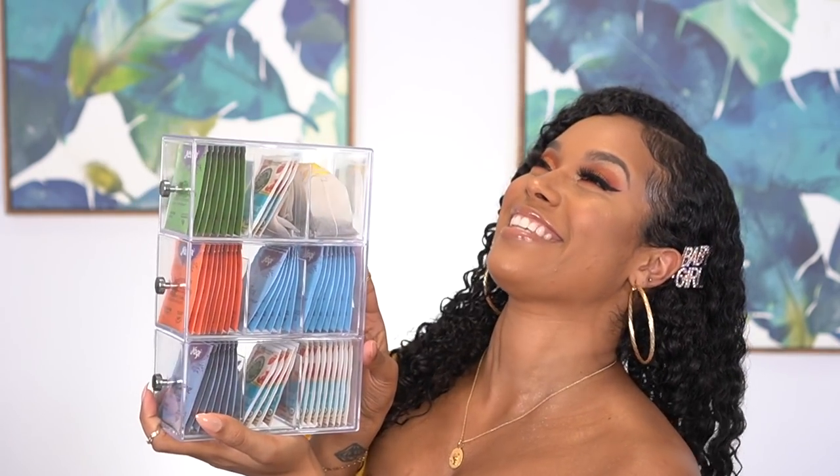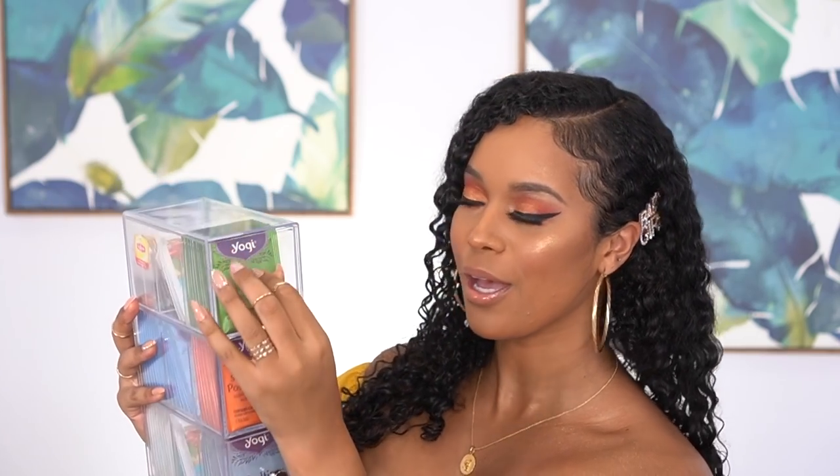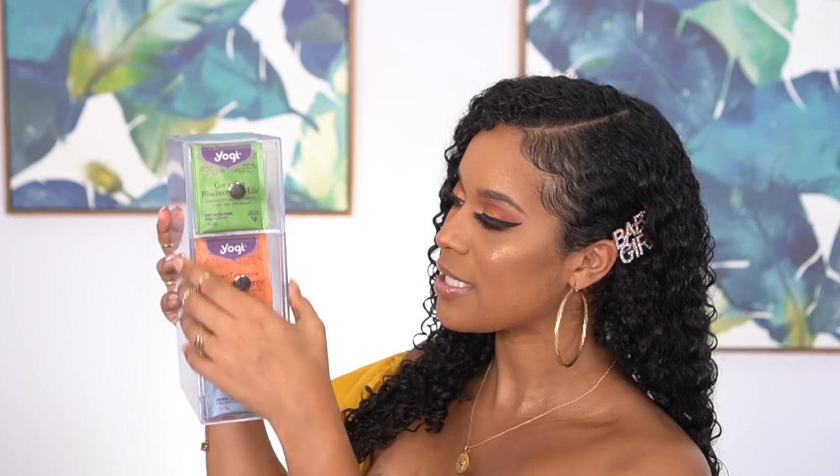The next one, which is also from M Design, is this tea bag holder — how cute is this? When people come over I can say, would you like some tea? Which one would you like? Bedtime tea? Energy tea? Nobody ever drinks tea when they come over, but now I can offer it in a cute way. It's really functional — I got rid of so many boxes because I had all these teas in boxes and they took up so much space. This just sits right in my pantry, super slim, and literally holds everything I need.